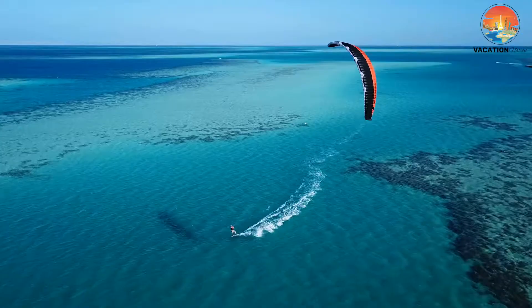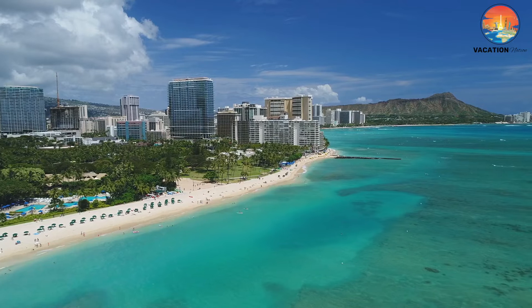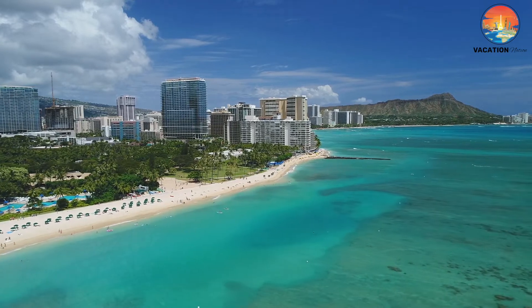Today on Vacation Nation, we'll discuss the Top 10 Best Activities on the Hawaiian Islands and share some travel tips to help you plan your next dream vacation.